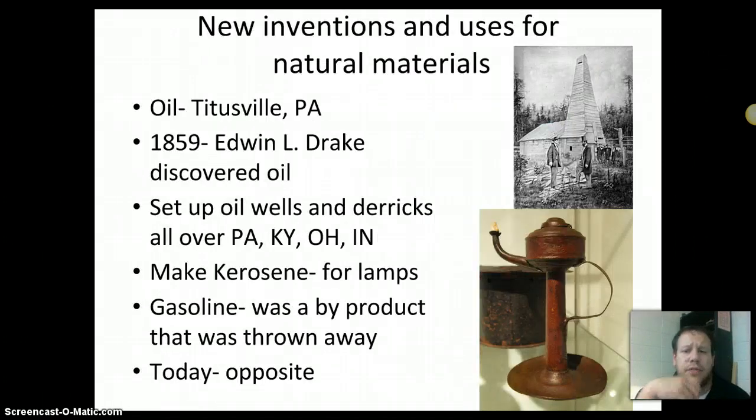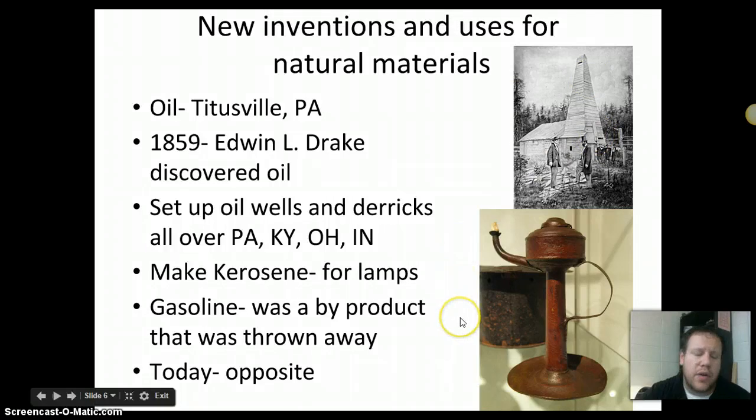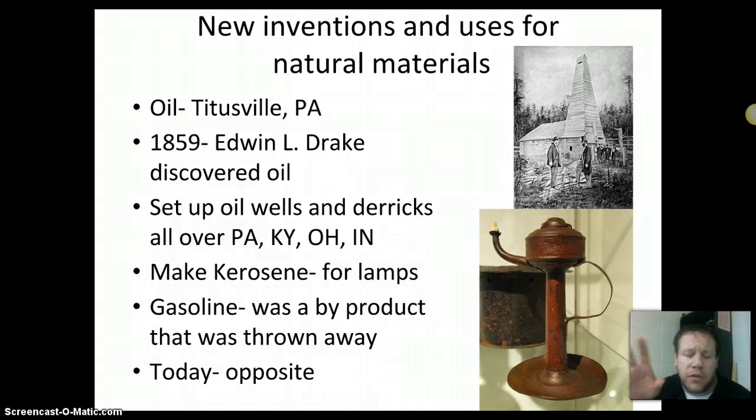We also have new inventions and uses for our natural materials. In Titusville, Pennsylvania, in 1859, Edwin L. Drake discovered oil coming out of the ground. People all over the eastern part of the country — Pennsylvania, Kentucky, Ohio, Indiana — set up oil derricks. Texas was not yet a big oil state at this point. The reason oil was valuable was for kerosene lamps. You had to take the crude oil and refine it into kerosene. The byproduct of kerosene was gasoline, which at that point had no real use and was just thrown away.